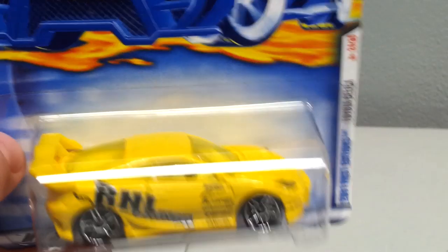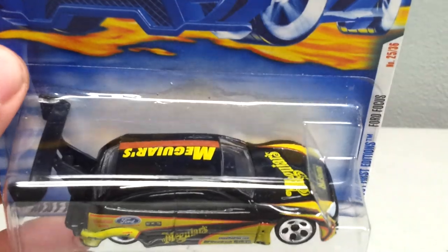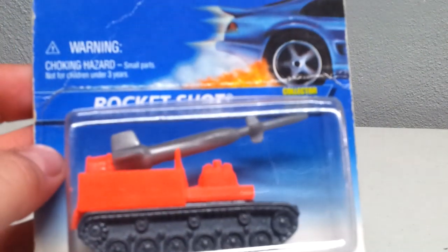I'll show you the carded stuff first. Got this First Edition Celica — thought somebody out there might want it, I'm not really into it. Picked up this Ford Focus carded — I just got this one loose at a flea market last week. Also picked up a First Editions Radio Flyer — I think a couple of these were like three for a buck. Picked up another First Editions Dairy Delivery.